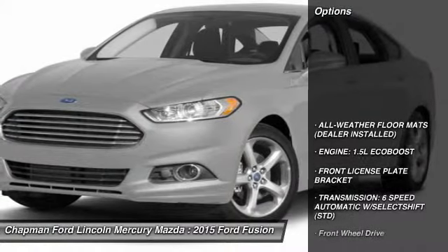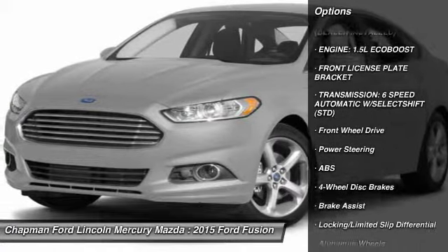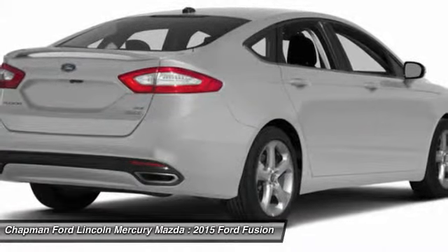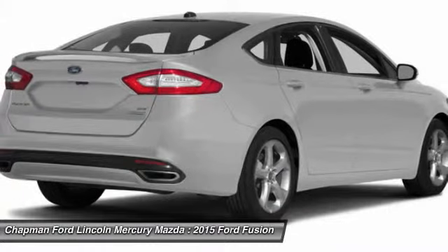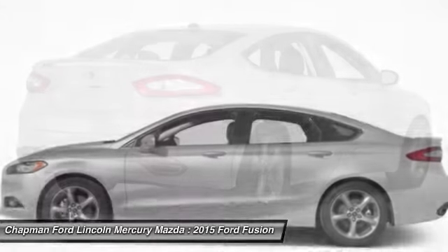Here are some of this vehicle's great options: power passenger seat, steering wheel audio controls, anti-lock braking system, air conditioning, power steering, adjustable steering wheel, keyless entry, aluminum wheels, cruise control, and four-wheel disc brakes.